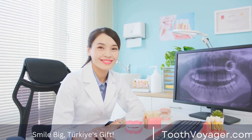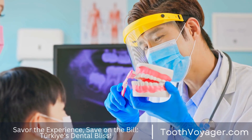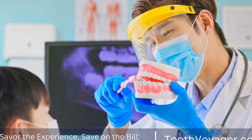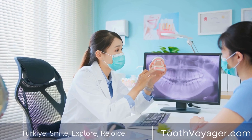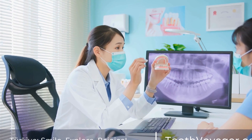Dental bridges are a popular and reliable solution for replacing missing teeth as well as helping to restore a smile. If you've lost teeth, dental bridges could help fill the gap and enhance the condition of your teeth and improve confidence. The video below will explain the procedure, review how dental bridges operate, and how they may aid the patient.